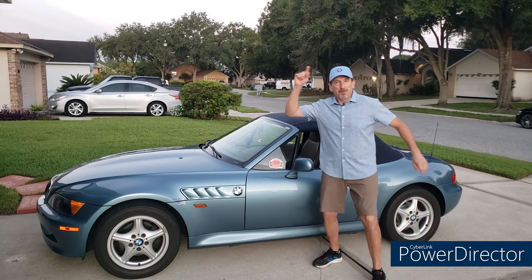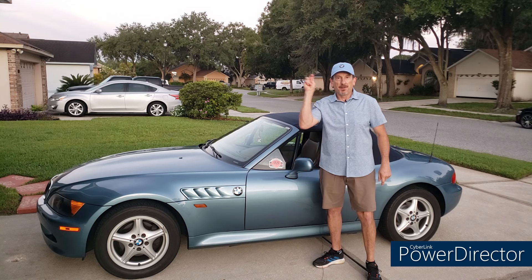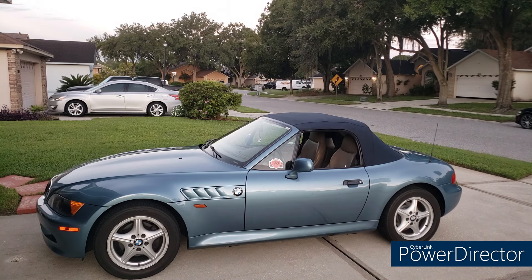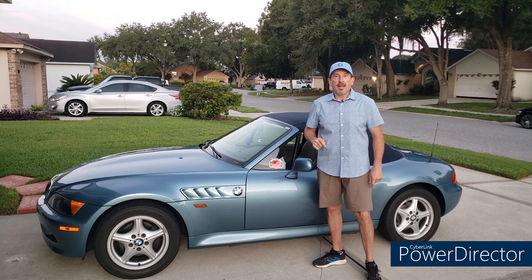Hello happy people and welcome to your Moment of Zed, the YouTube channel dedicated to the most beautiful car in the world, the BMW Z3 — or as the folks in Calgary call it, the Z3. I'm Mark.